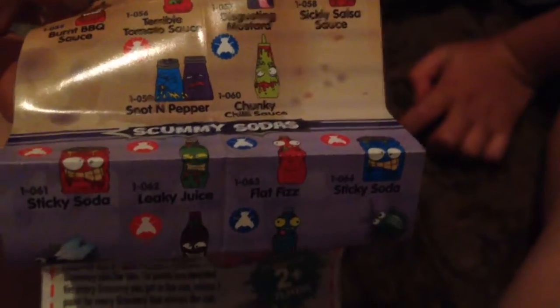It's going to be flat fizzle from the scummy sodas. Shopkins. Shopkins. Yeah. Bye-bye.